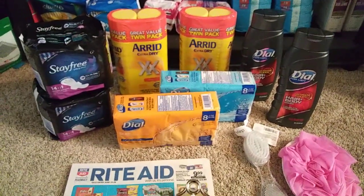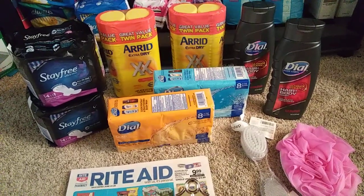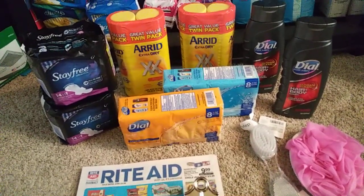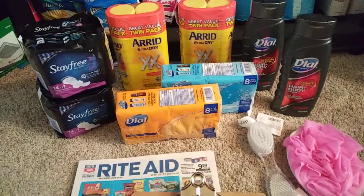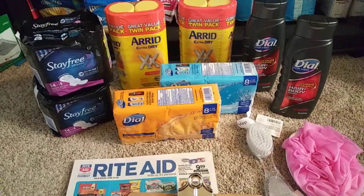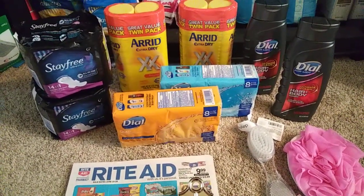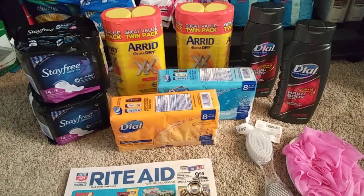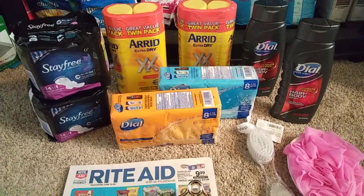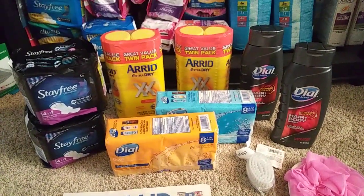Hey guys, so I did head into Rite Aid today. I wanted to walk around and check out some of the deals because last week was really slow. All I did last week was grab a couple of makeup brushes and I didn't want to do a whole video about that. But I did find these couple deals here, and hopefully next week is a better week since usually the beginning of the month we get our P&G inserts and there's good deals happening.